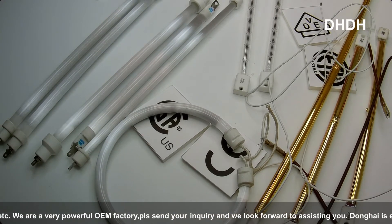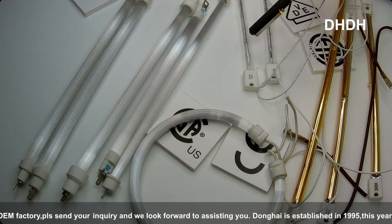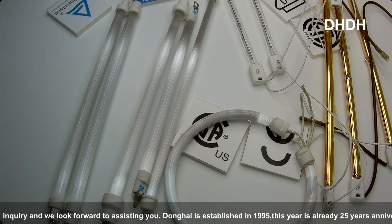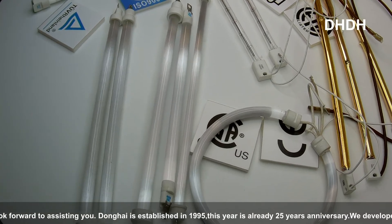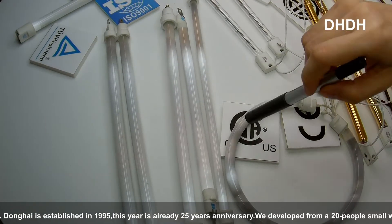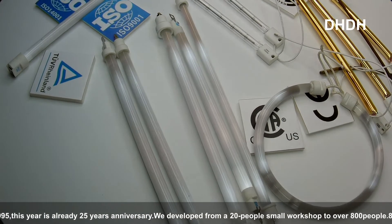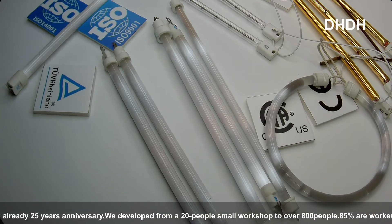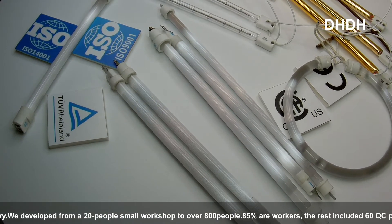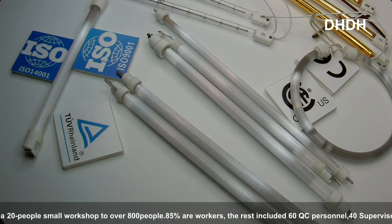The color can be different — we have the golden sample and also the transparent one. The material and the type are different too. This one is the C type, and we can also do the twin type. The sample is not available here but if you have this requirement, please send us a drawing — this can be customized.